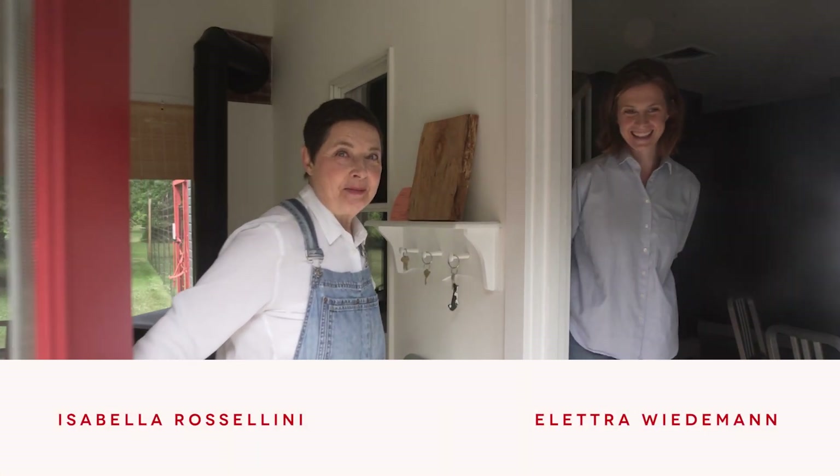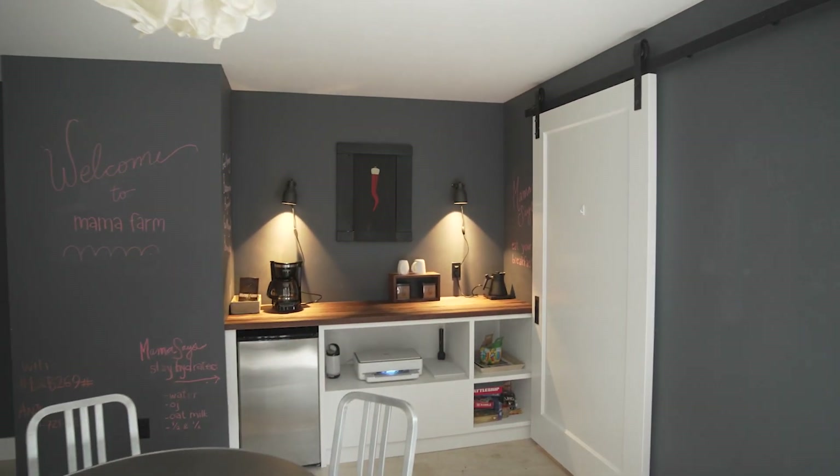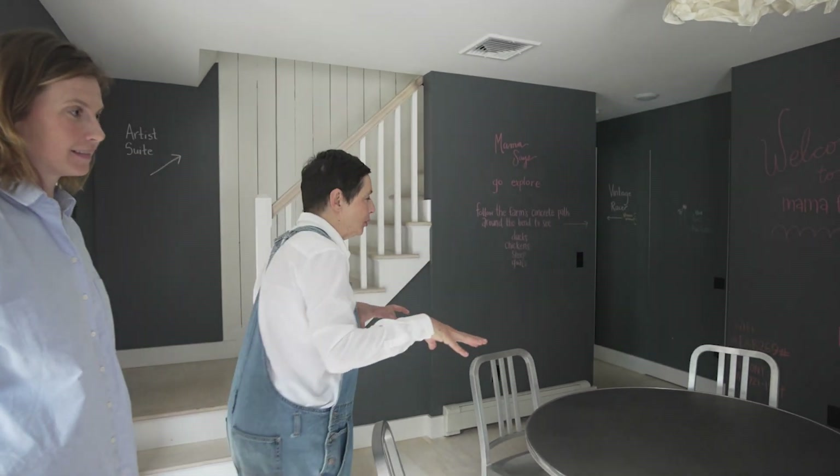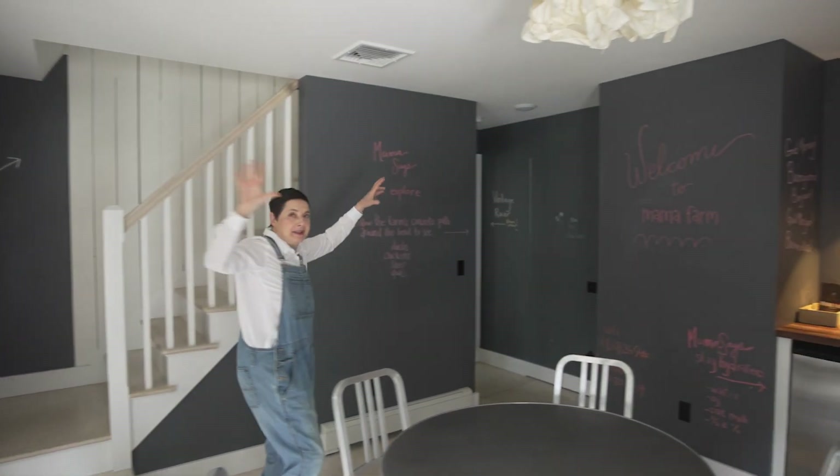Come in to Mama Farm B&B. This is the entrance, and this is where the breakfast would be. And then we have rooms all around.